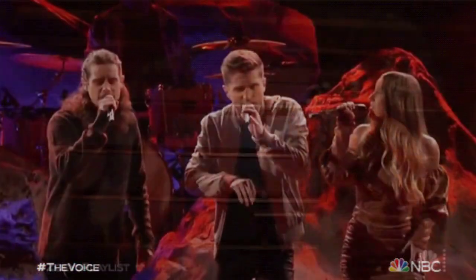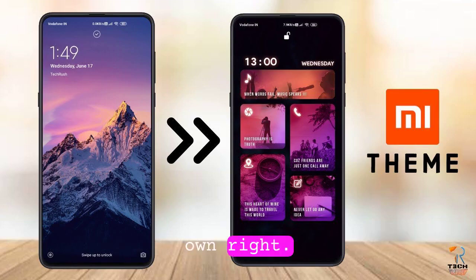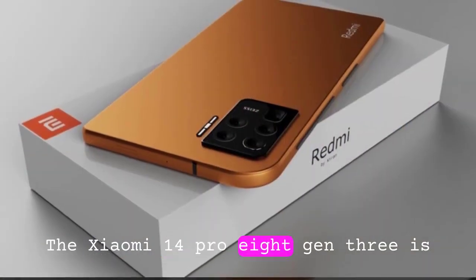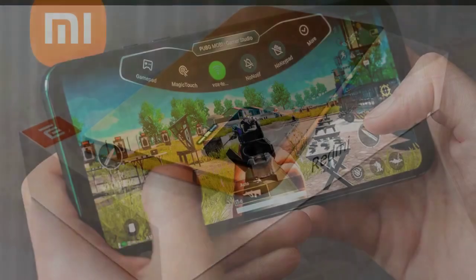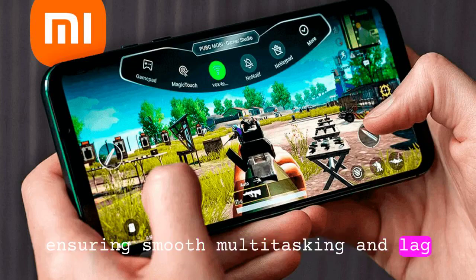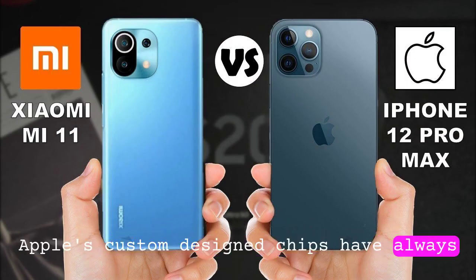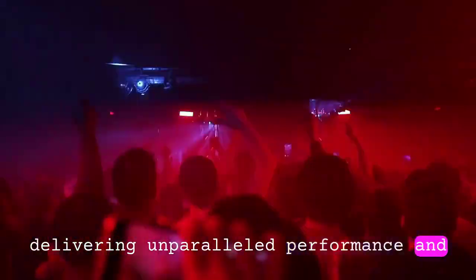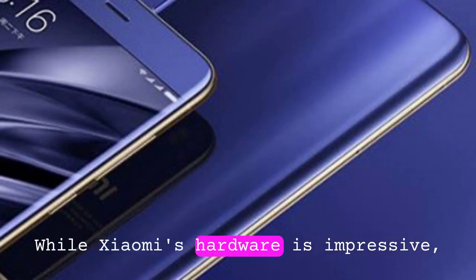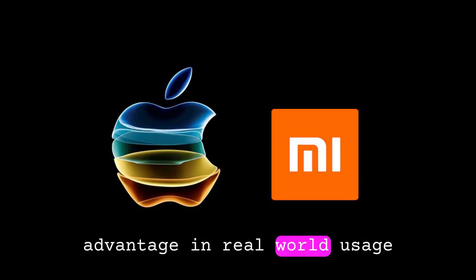Performance and hardware. When it comes to performance, both devices are powerhouses in their own right. The Xiaomi 14 Pro 8 Gen 3 is equipped with the latest Snapdragon processor and ample RAM, ensuring smooth multitasking and lag-free gaming. On the other hand, Apple's custom-designed chips have always been a highlight of the iPhone experience, delivering unparalleled performance and efficiency. While Xiaomi's hardware is impressive, Apple's optimization gives it a slight advantage in real-world usage.